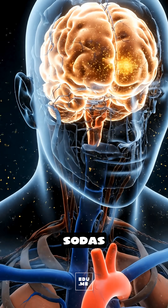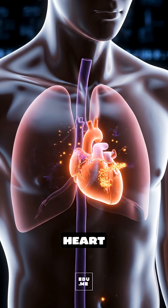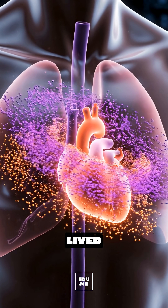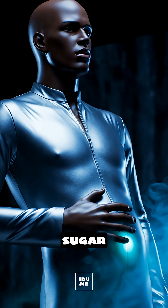The caffeine in many sodas enters your bloodstream, stimulating your brain, speeding your heart slightly, and giving a short-lived alertness boost, followed by a crash as insulin clears the sugar wave.